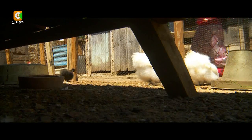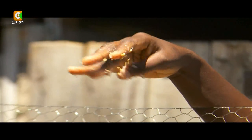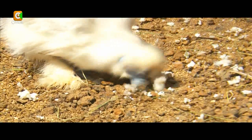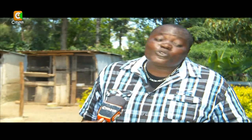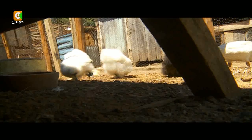Bantams are about a quarter of the size of an ordinary chicken. That notwithstanding, their diminutive size and unique feathery look has earned them ornamental value. They are very beautiful in compounds — in big hotels and camps, they are things people have never seen. It's like going to the Masai Mara to watch lions.